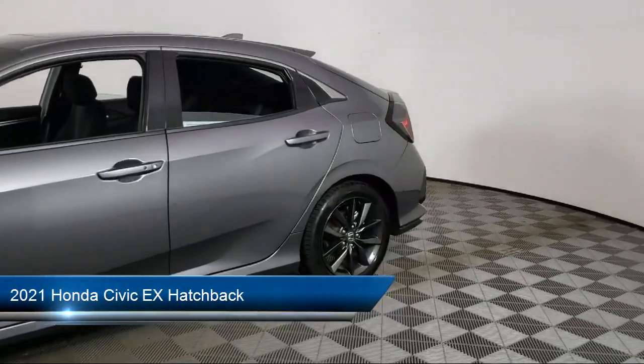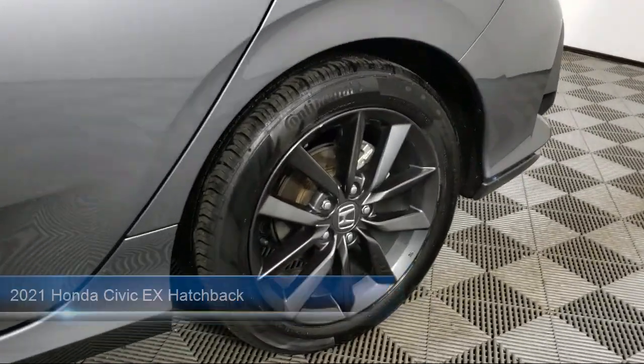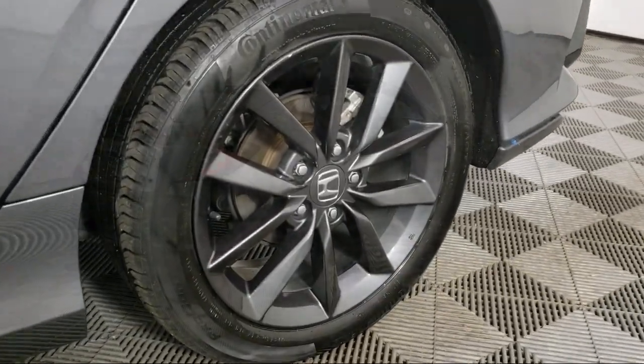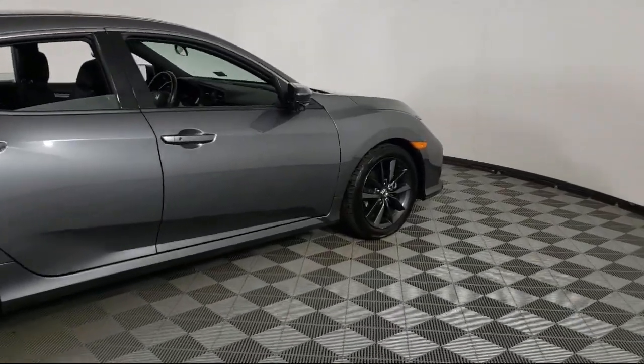It comes equipped with Rear View Camera, Heated Front Seats, Sirius XM Satellite Radio, Keyless Entry, Auto High Beam Headlamp Control, and Apple CarPlay and Android Auto.